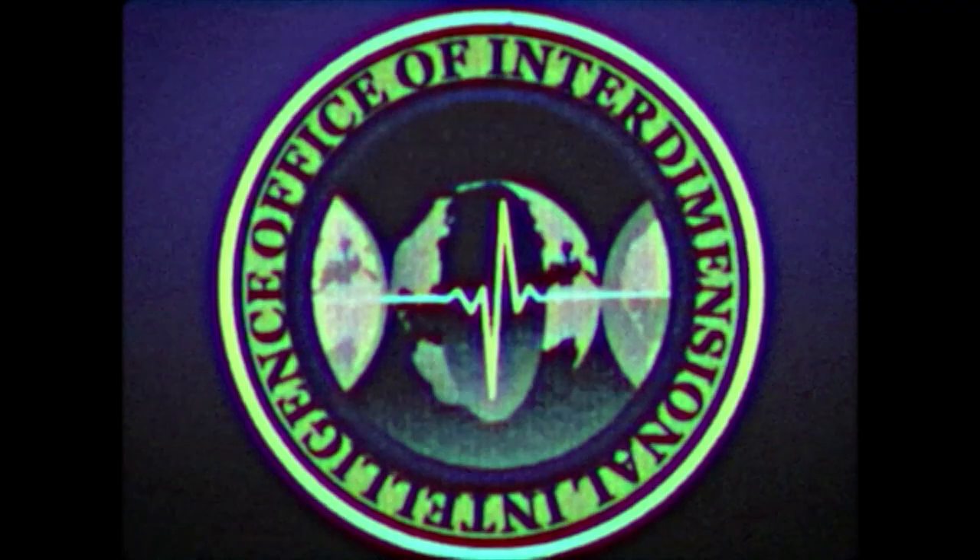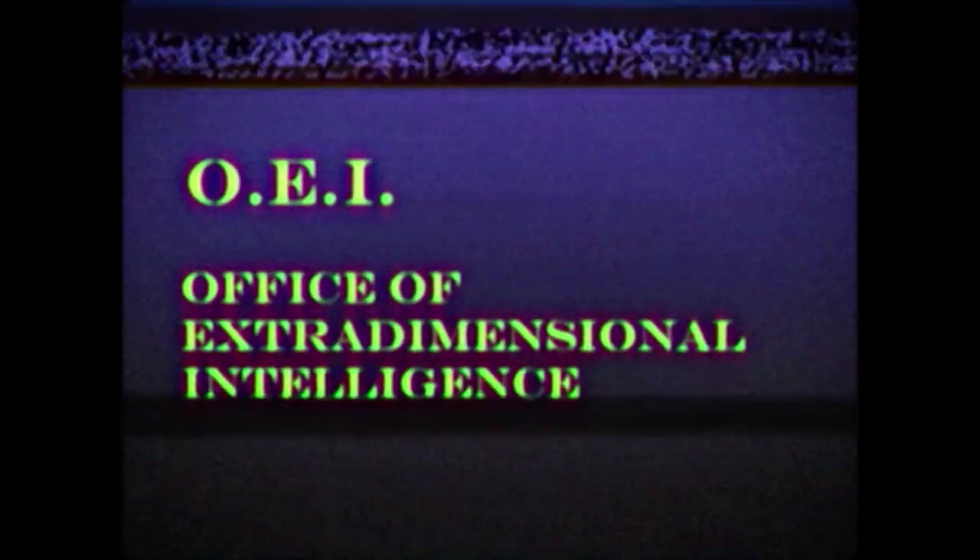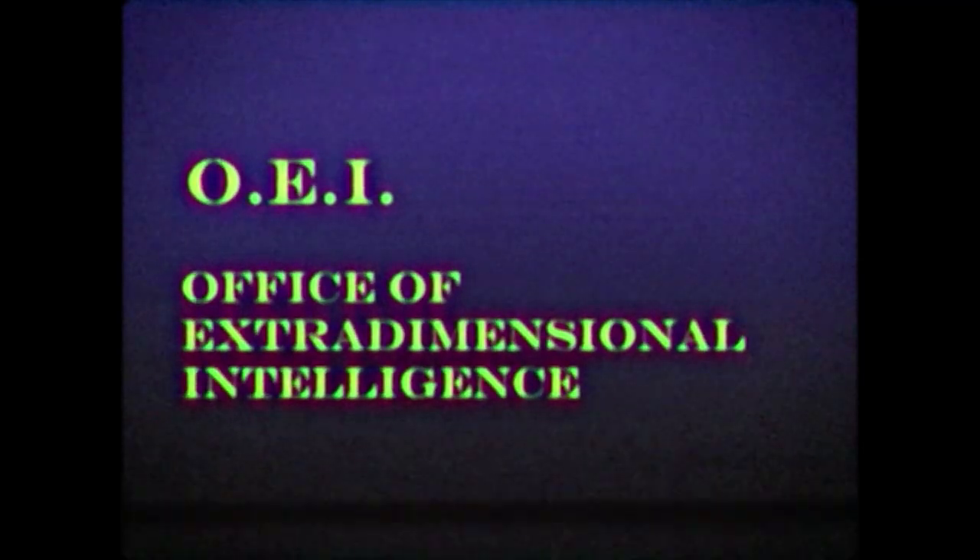Before we jump into the video today, I just want you all to know that I've created a brand new channel. It's an analog horror channel focused on Lovecraftian horror, so if you dig that sort of thing and you need a good scare, check it out.